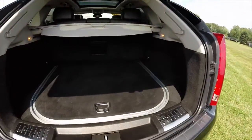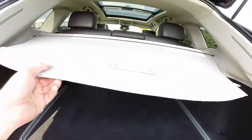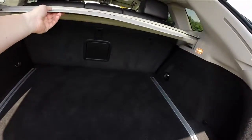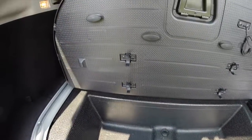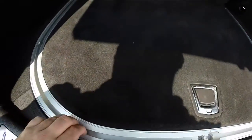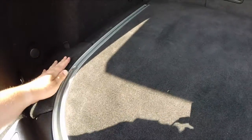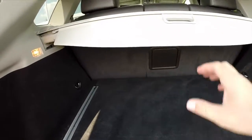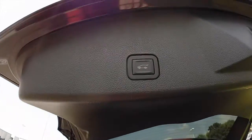Automatic lift gate. There's a pretty spacious storage compartment with a shade. Also have in-floor storage, a tie-down rack, and small storage compartments on either side of the main storage well. Lift gate button is also located here.